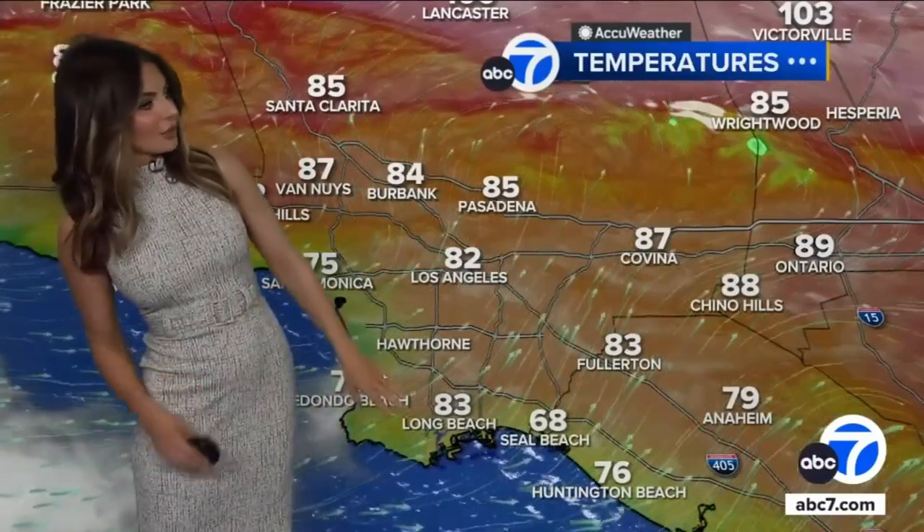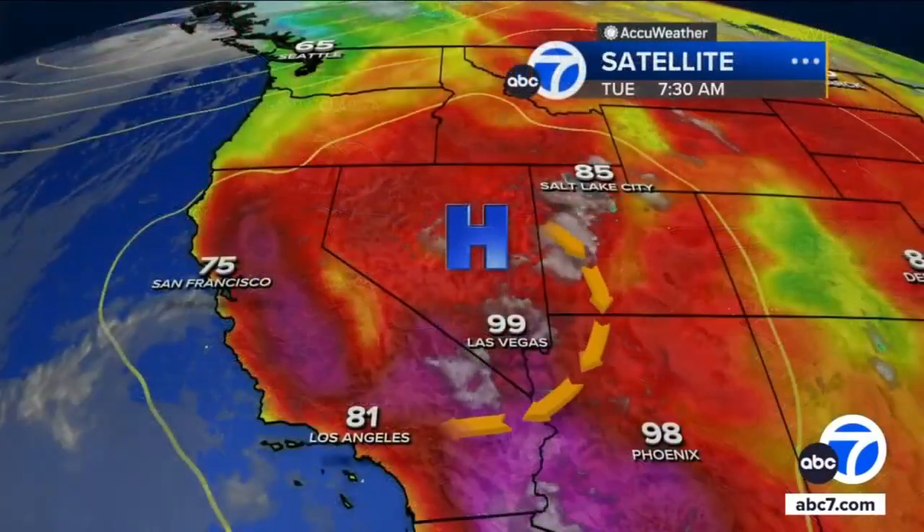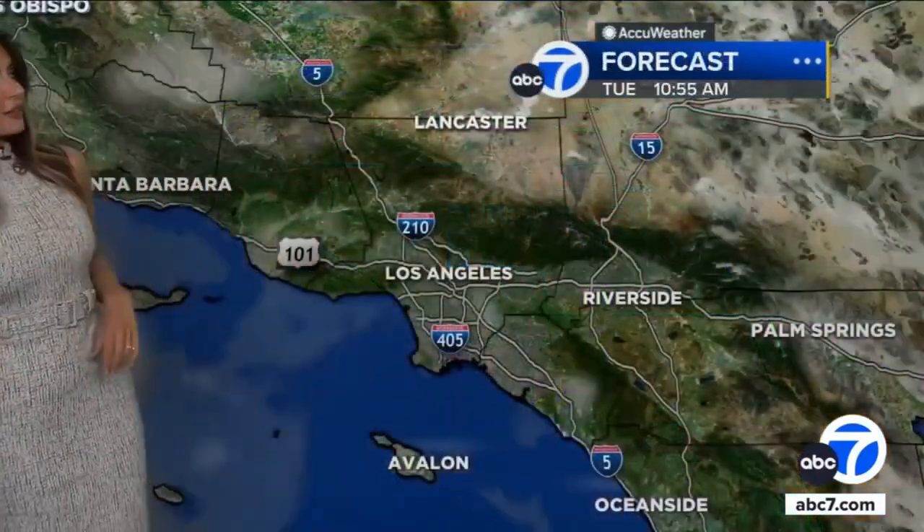Even the coastline is pretty warm — 83 degrees in Long Beach, 75 over into Santa Monica right now. We're seeing this pick up because we have high pressure centered over Nevada. It's helping push some of that easterly rotation in, and under high pressure it moves clockwise, which is just perfect to be moving right into SoCal. That's why we're seeing some of that activity make its way here.